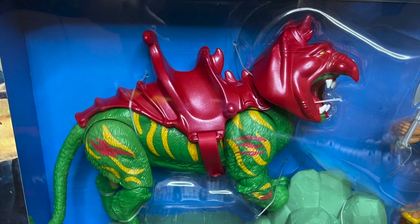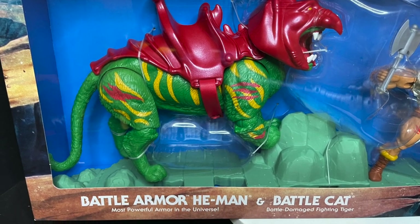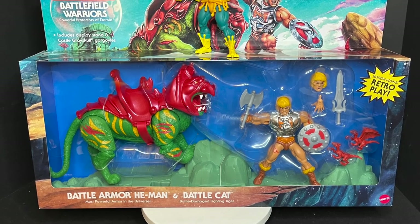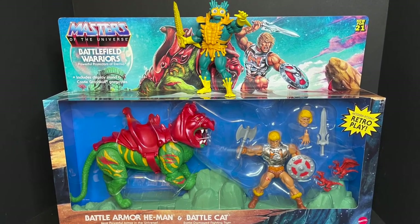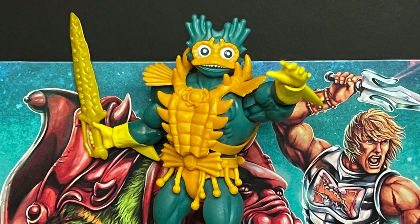It features a very beat-up, clawed-up, bloodied Battle Armor He-Man and a Battle Armor Battle Cat, which is pretty cool. I actually like the way they did this, and you're gonna laugh walking out of the store with this, because the package is humongous. People were staring — not even joking. Look at Merman up against this thing. It's ridiculously big.